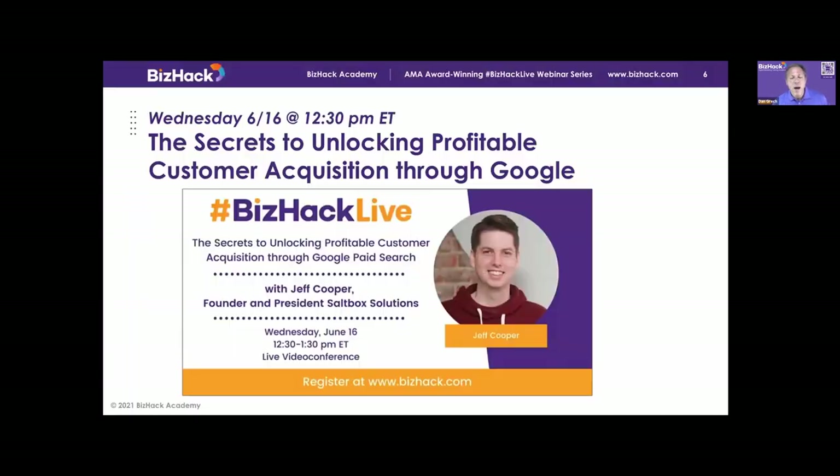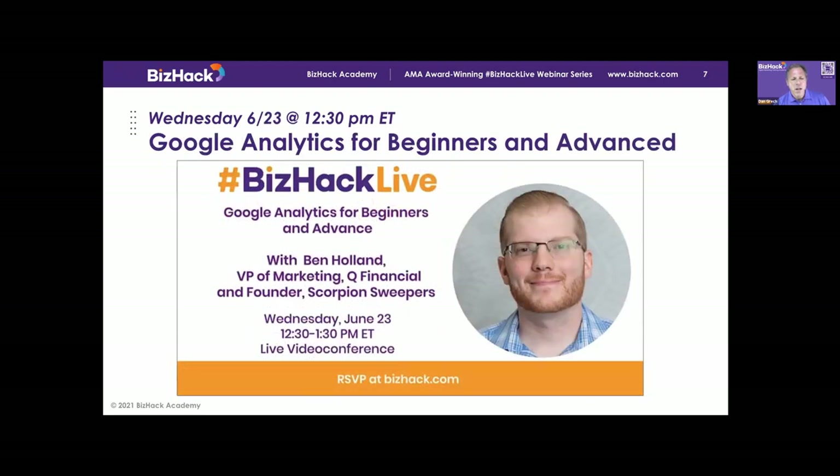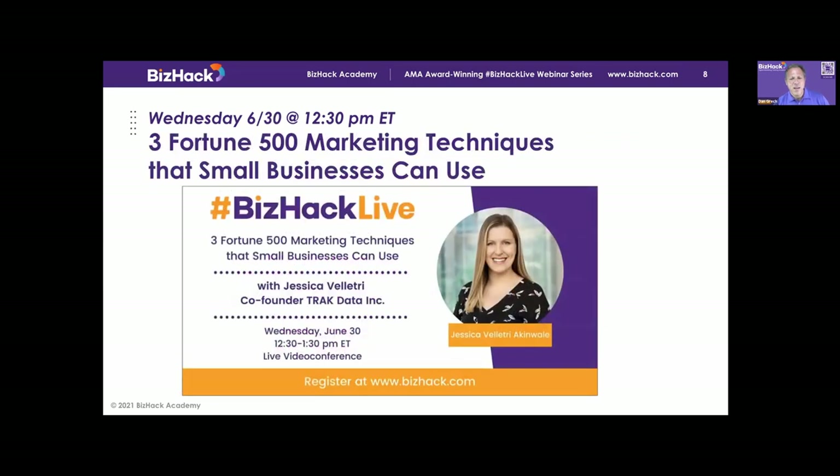We have an amazing set of speakers coming up over the next couple of weeks. Next Wednesday, we're going to be talking about customer acquisition through Google Ads — how do you get new customers through Google? We're going to be talking about Google Analytics, and then we're wrapping up this season with Fortune 500 marketing techniques that any company can use.